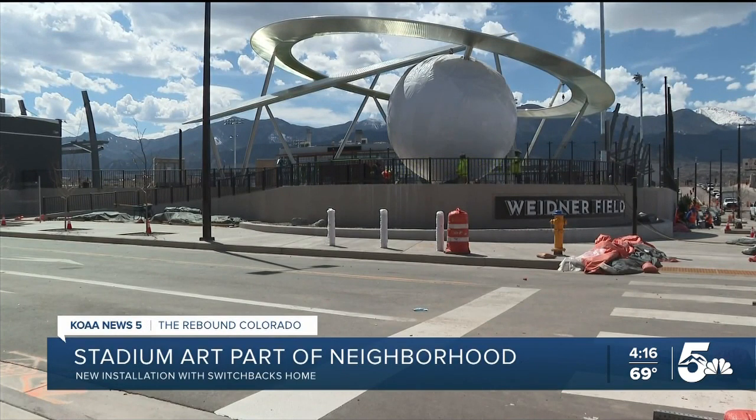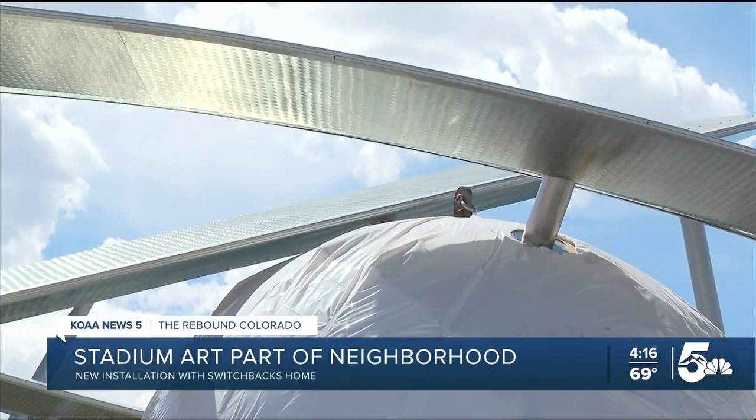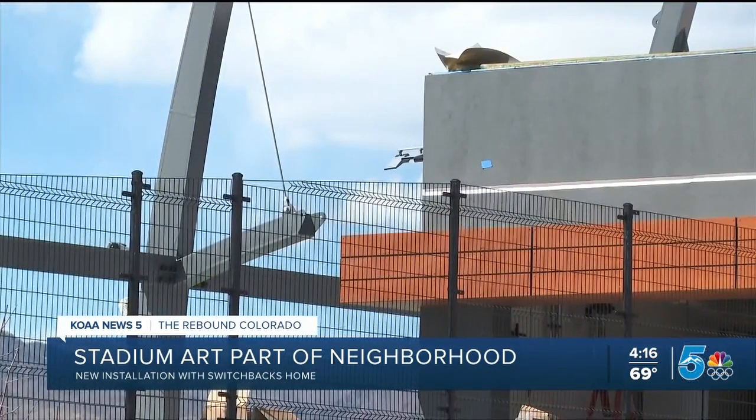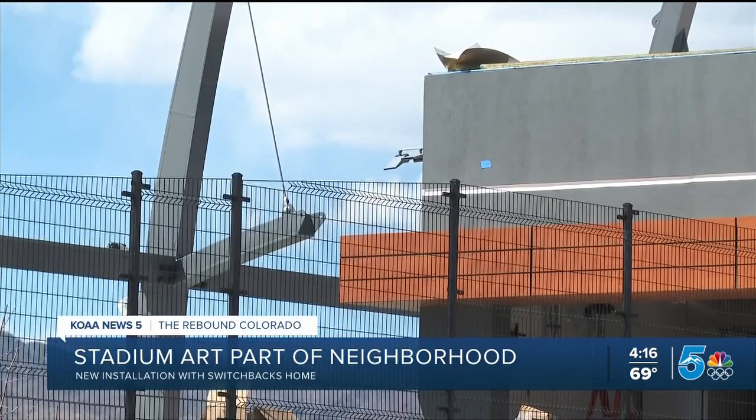We are in the Mill Street neighborhood, Colorado Springs' second oldest neighborhood, and having this kind of installation here is something neighbors, the neighborhood association, and those working on this project say was really important to them.